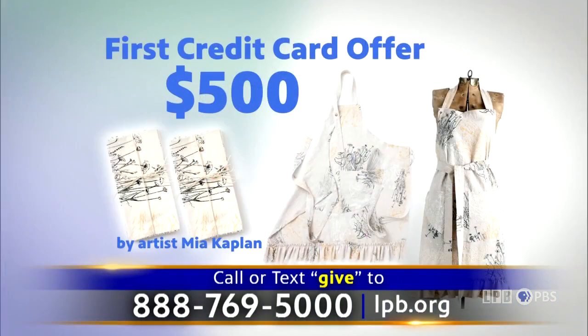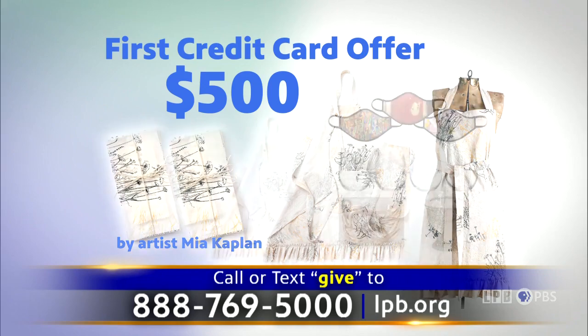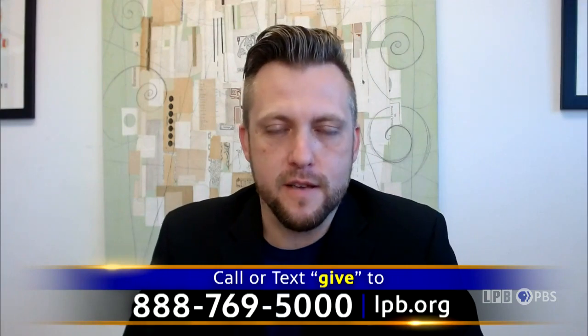We have some special credit card pledges for everybody who pledges during the show. For a credit card pledge of $500, you receive a black and gold handmade apron plus one set of four black and gold handmade table napkins, plus all items from tonight's show. Baton Rouge Gallery is going into 2021 — it'll be our 55th year. It's been an incredible part of Baton Rouge's cultural landscape for more than half a century, and the impact that the gallery and its artist members and programming has had on this city for decades is remarkable.